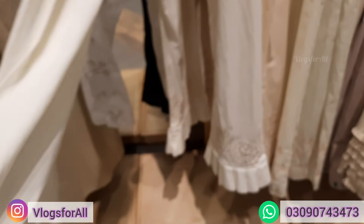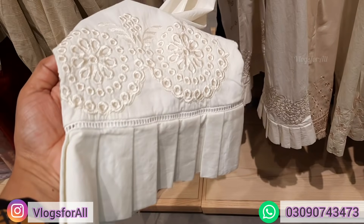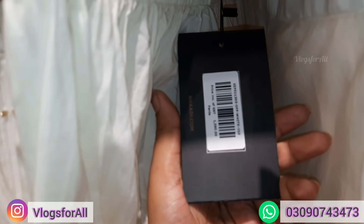Price is 1590. This is all new collection. This is capri style and the range is 1590.